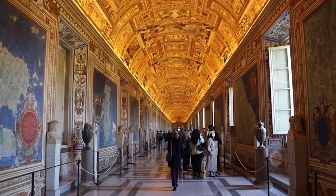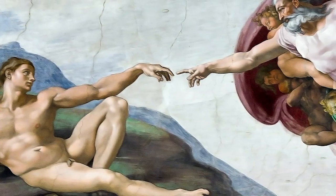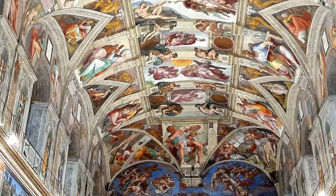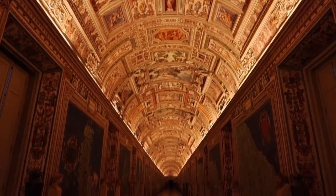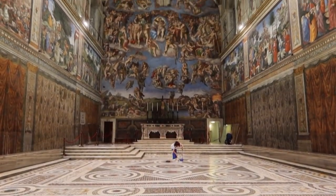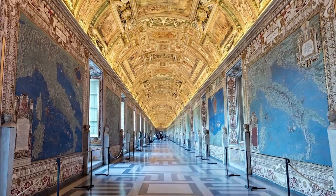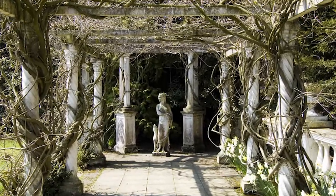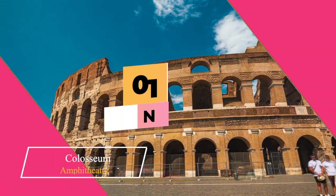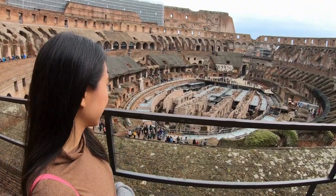If you take your time looking at the frescoes above, you'll notice that some figures appear three-dimensional — an incredible work of art, widely regarded as one of the most important of all time. The Vatican Museums offer much more than just this famous chapel. Don't forget to visit the four Raphael Rooms, the Gallery of Maps, take a stroll through the gardens, and visit the famous Momo staircase.